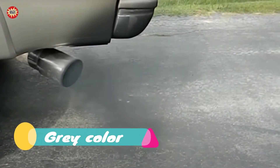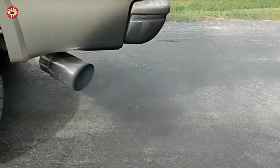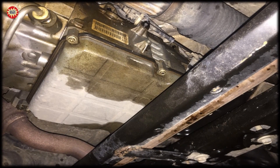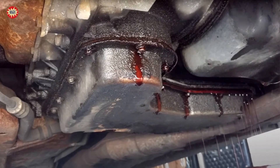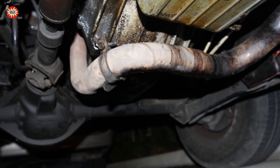Grey color. Grey smoke coming from the exhaust of a car is usually an indication of an issue with the engine or transmission. The first case: transmission fluid leak. If the grey smoke has a burnt smell, it could indicate a transmission fluid leak. The transmission fluid may be leaking onto the engine and burning, producing grey smoke.